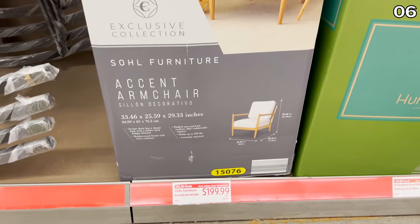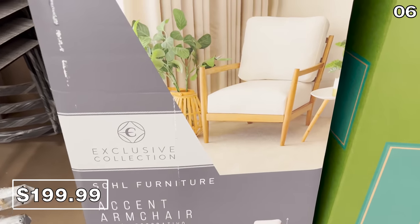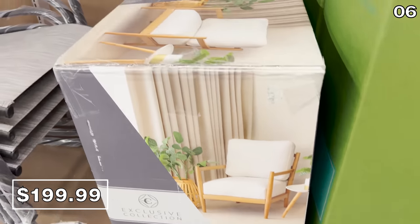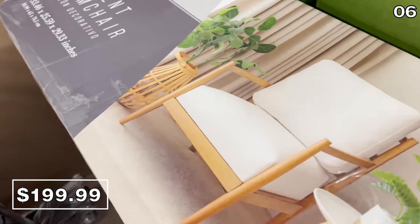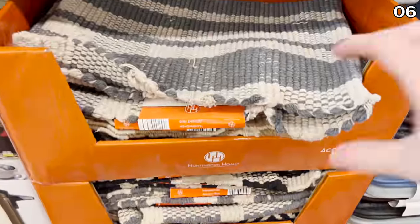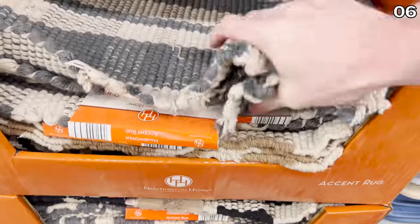Which brings me to point six — look at this accent armchair, it's 200 bucks. Who would have ever thought you can buy stuffed clams and a nicely stuffed chair from the same shopping spree? I like this one a lot. And to pair with this chair, hand-woven accent rugs in multiple different colors are nine bucks — these are 24 by 36.